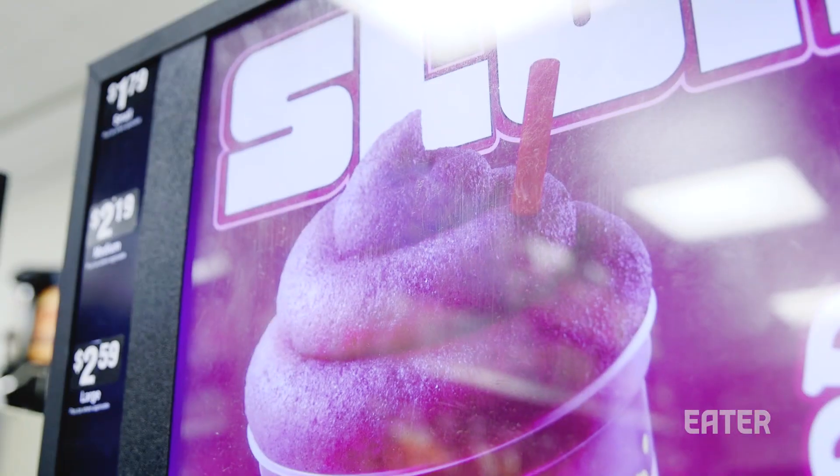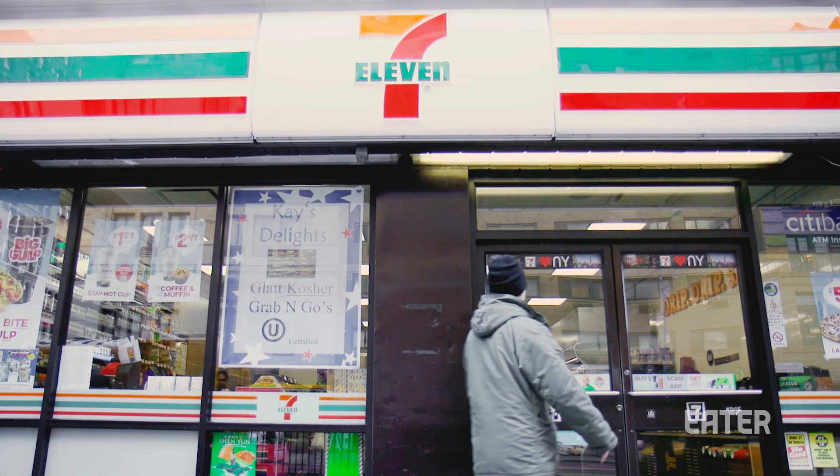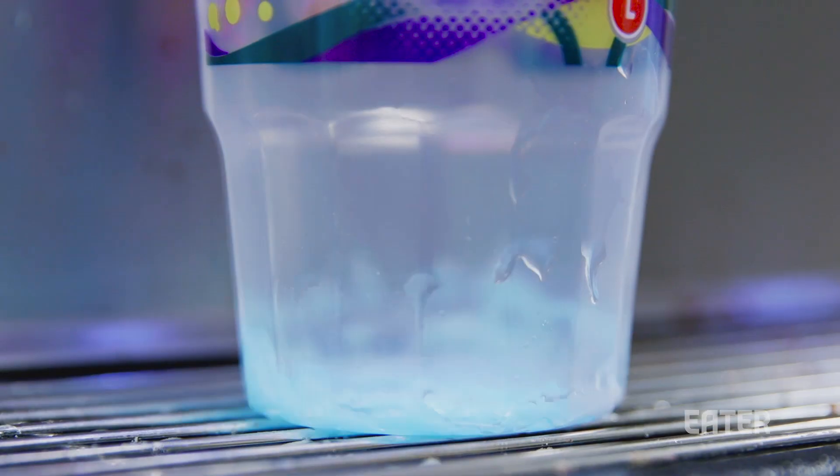Nine million gallons of Slurpee are churned out across the planet every year, enough to fill over 13 Olympic-sized swimming pools.